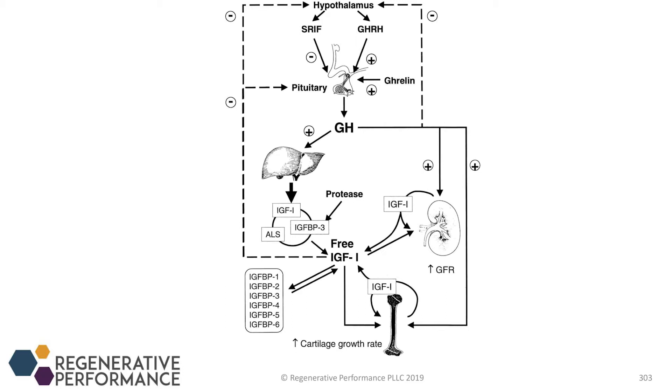Growth hormone goes out into the periphery, goes to the liver, where the liver gets that message and makes IGF-1. It's not just the liver — muscle cells and different cells in the body can also take growth hormone and make IGF-1 — but it's the liver that does the predominant production of IGF-1.